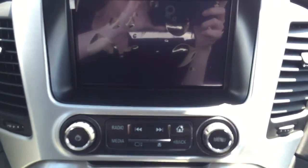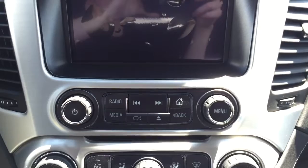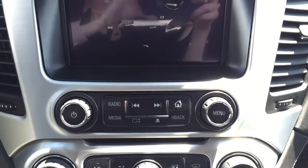AM FM radio, XM radio, CD player, auxiliary input and USB port located in the center console.